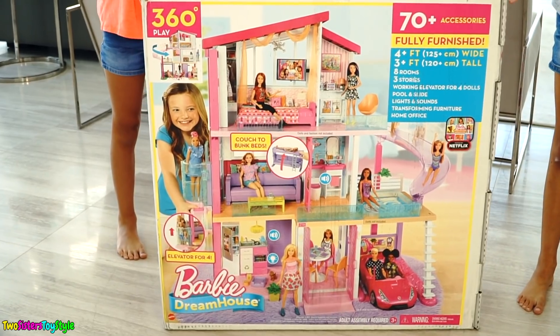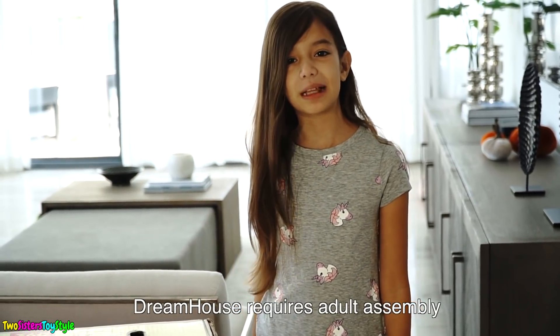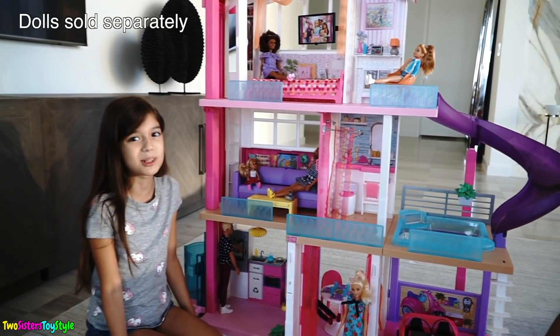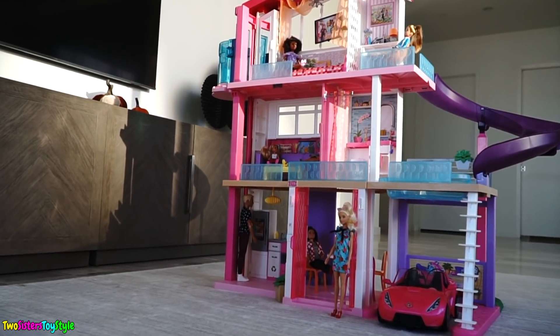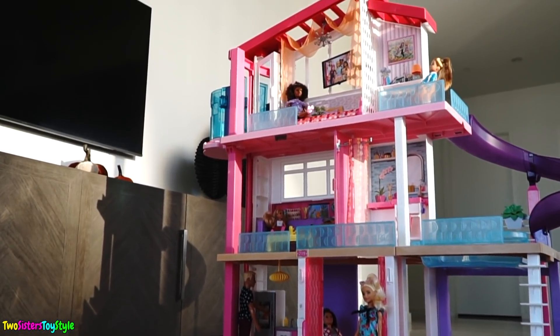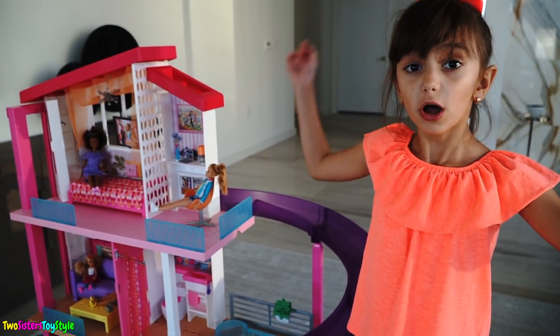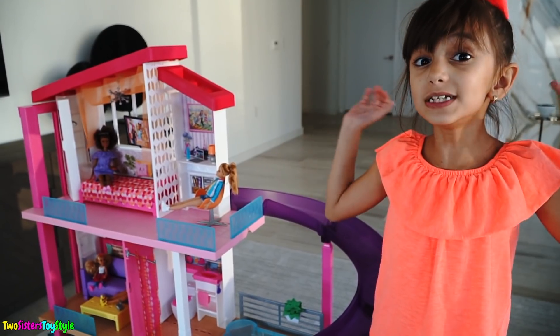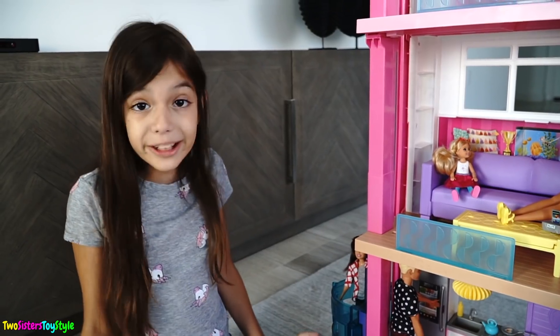It's ginormous! But first our parents will assemble it. Look guys, it's all assembled. This is a dream house come true. Convertible, dream camper, and dolls are sold separately. It's so tall — it's nearly as tall as I am. It's three stories high. It has eight rooms and even an elevator that can fit four dolls.